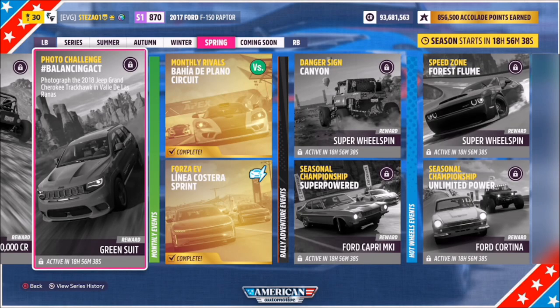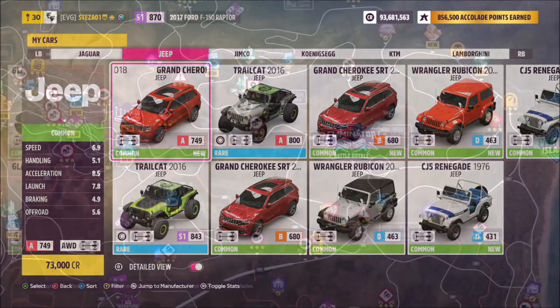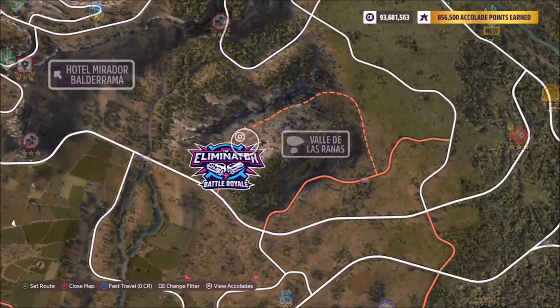Hello and welcome back to the channel. This week's photo challenge guide is called Balancing Act, which wants you to photograph the 2018 Jeep Grand Cherokee Trackhawk in Valle de las Ranas. This car will set you back 73,000 credits from the auto show if you don't own it. Make sure you pick the 2018 Grand Cherokee Trackhawk and not the SRT, which is an earlier model.